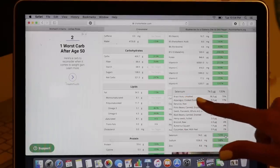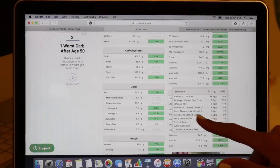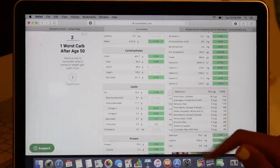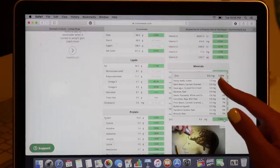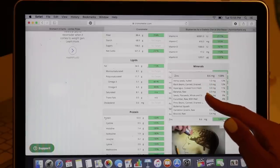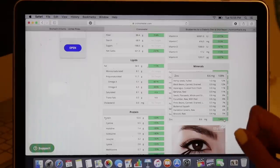We've got Brazil nuts at the top for selenium - they always win in that category. Then asparagus, bananas, pinto beans, flax seeds, black beans, hemp seeds, broccoli, and cucumber. Let's check out zinc - 108% today. Top of the list: hemp seeds, black beans, asparagus, bananas, flax seeds, cucumber, pinto beans, butternut squash, dandelion greens, and broccoli.